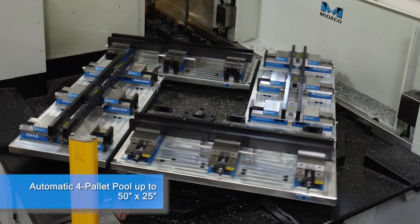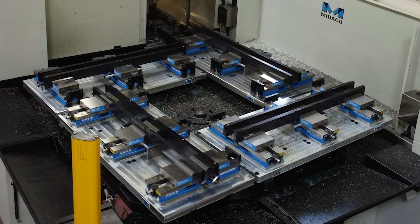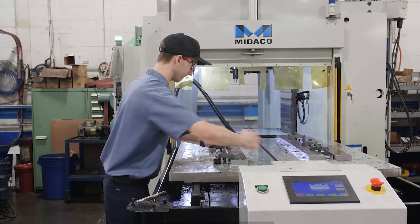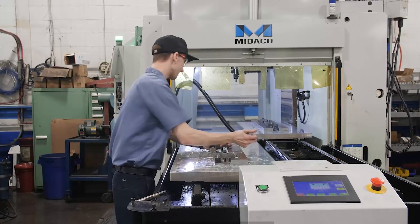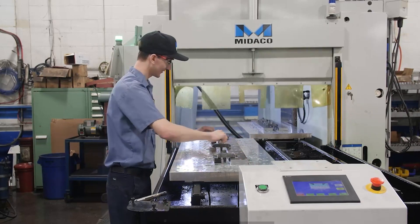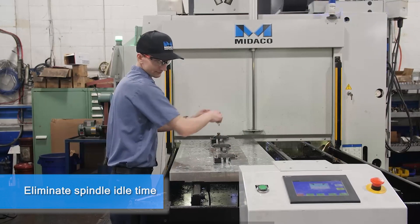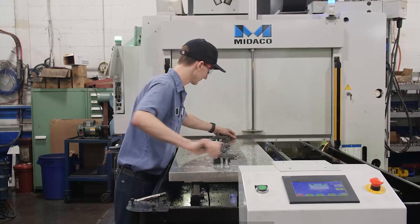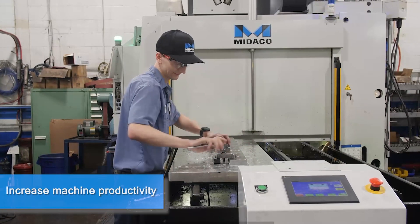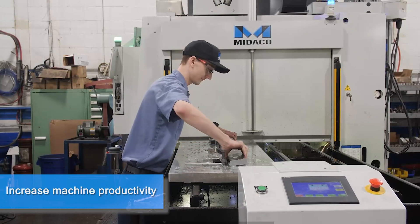The benefit of the four-pallet system is that customers can walk away the entire night — load up four pallets and walk away for the evening. Justification on a Mideco pallet changer is simple math. If your cycle time is 10 minutes and five minutes of that is loading time, the machine sits idle while your operator loads parts. Now imagine in 12 seconds the pallet changer pulls the finished parts out, your operator still takes five minutes to load — but he's doing that while the machine is making chips. That's how you can double your production.